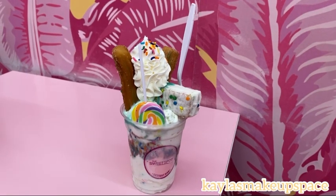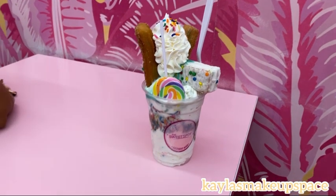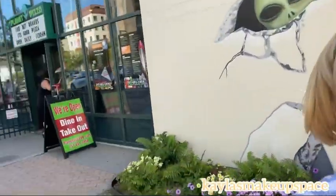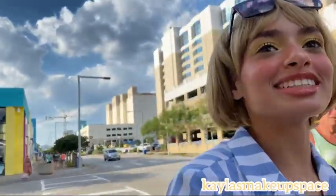I got the birthday cake churro — I think that's what it's called. Say hi! Should they like and subscribe this video? Okay, you heard her — like and subscribe! For dinner we are going to Planet Pizza to get some pizza, because I love pizza.